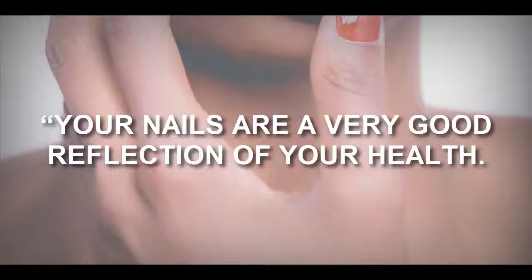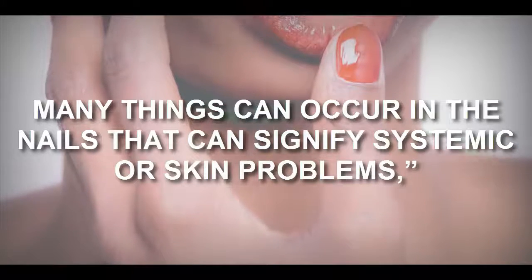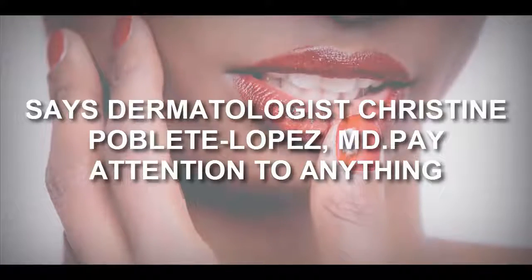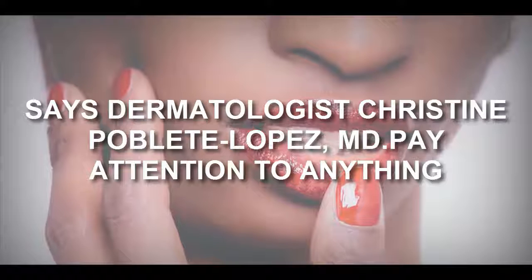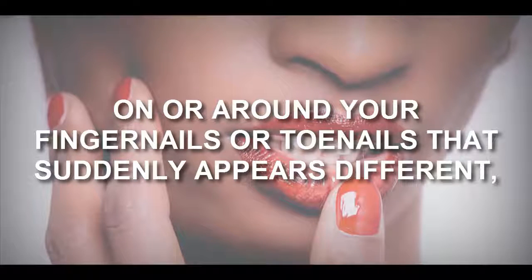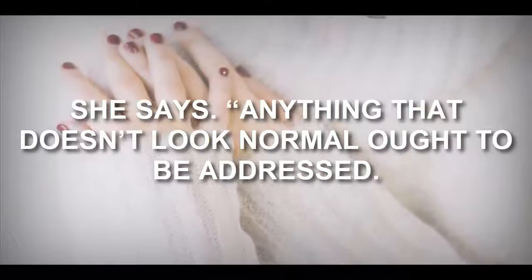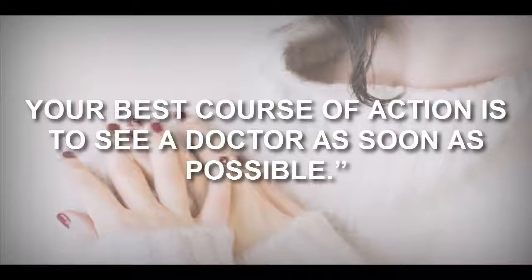If you want clues about your overall health, look down at your fingernails. Your nails are a very good reflection of your health. Many things can occur in the nails that can signify systemic or skin problems, says dermatologist Christine Pavley Lopez, MD. Pay attention to anything on or around your fingernails or toenails that suddenly appears different.